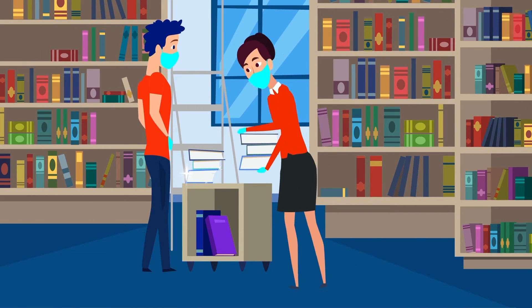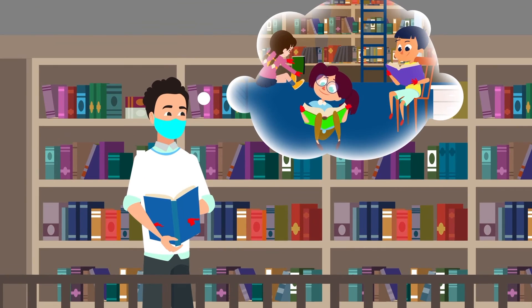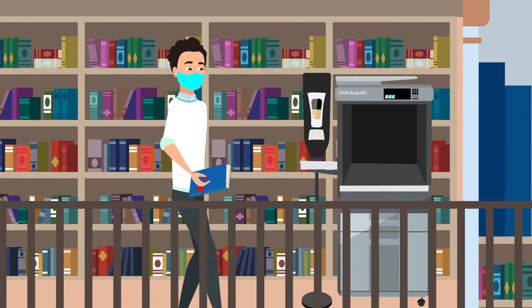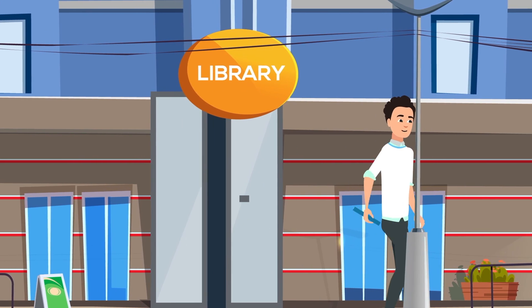Now all your books are sterilized, so staff and your patrons can work, browse and borrow safely. But if your patron is unsure of what might have happened after the first sterilization, patrons can easily use the SteriBook themselves at any time, even before they leave, so they can go about their day with total peace of mind.